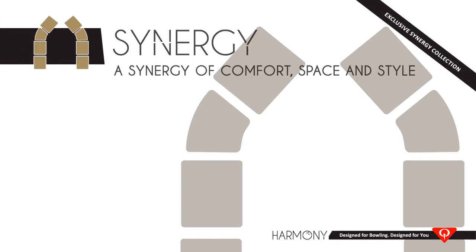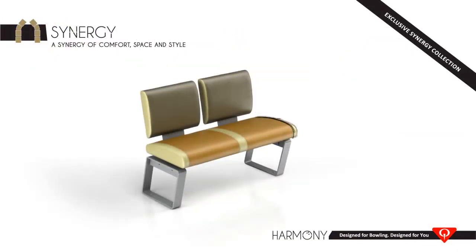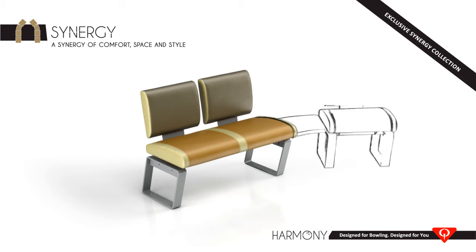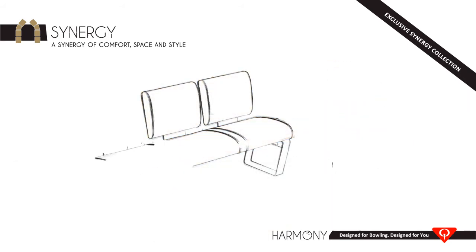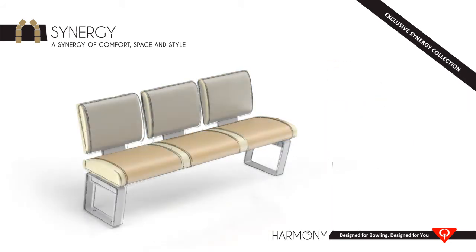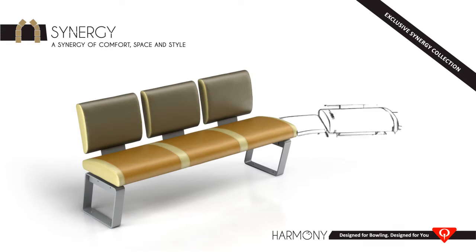Are you worried about the durability and maintenance of commodity sofas? Or do you simply not have enough space in your settee area? The exclusive Synergy Collection is the first and only upholstered seat bench solution made by a bowling company for the tough bowling environment.